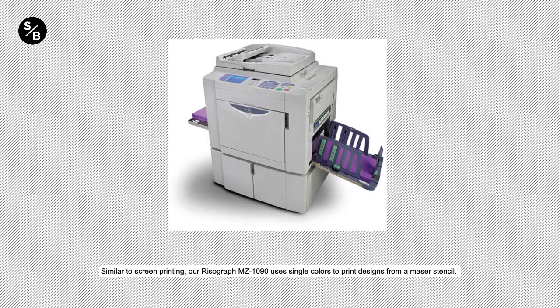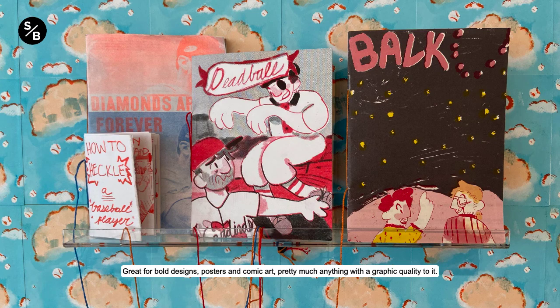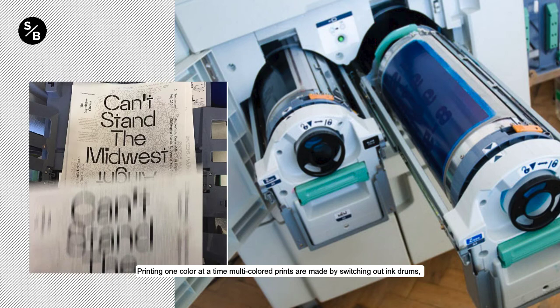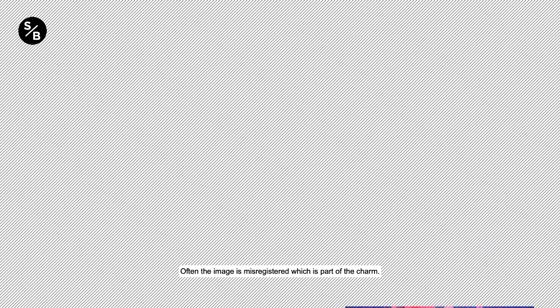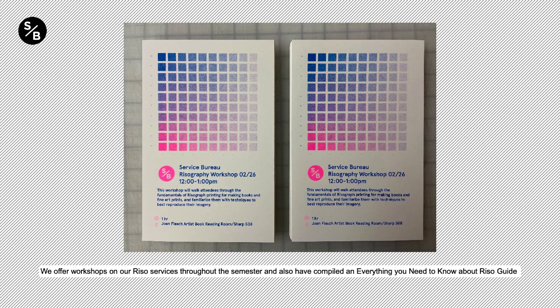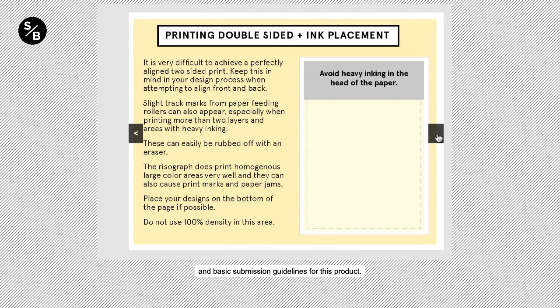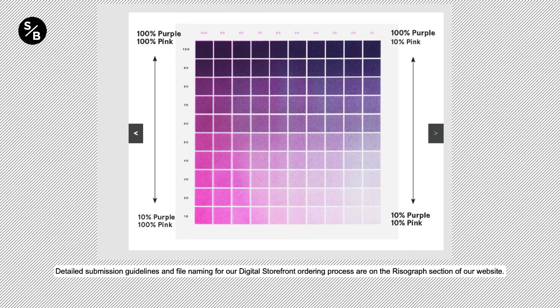Similar to screen printing, our Risograph MZ-1090 uses single colors to print designs from a master stencil. Using a stencil-based printing process and soy-based inks gives riso prints a result similar to silkscreen with vibrant, bright colors. Great for bold designs, posters, and comic art — pretty much anything with a graphic quality to it. Printing one color at a time, multicolored prints are made by switching out ink drums and passing paper through the machine multiple times. Often the image is misregistered, which is part of the charm. If you are looking for photographic quality reproduction, we recommend using our inkjet or laser printing services instead. We offer workshops on our RISO services throughout the semester and also have compiled an Everything You Need to Know About RISO Guide available on the website. Detailed submission guidelines and file naming for our digital storefront ordering process are on the RISOgraph section of our website.